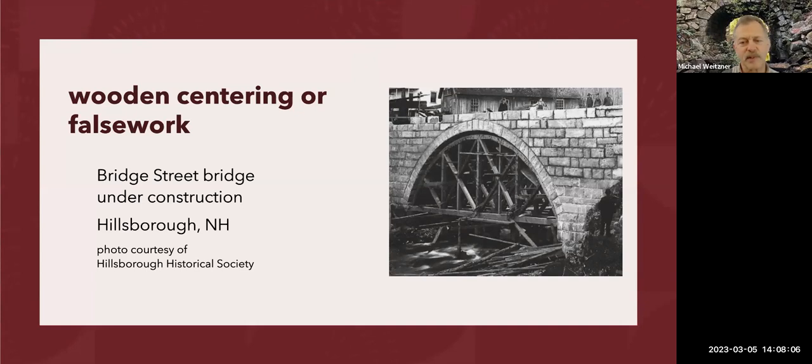Here's what a wooden centering or falsework looks like when it's in place. This was in Hillsborough, New Hampshire. This was the second bridge to be built on that site — the first one was washed out. One of the problems with dry stone work and all masonry work in rivers like this is the potential for foundations to get scoured out, and when that happens they collapse. They rebuilt it a little more strongly, and that bridge still stands.